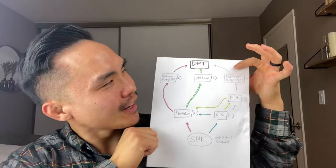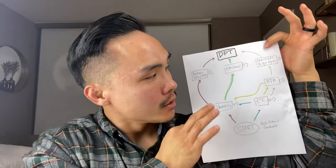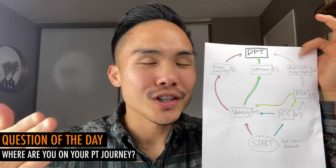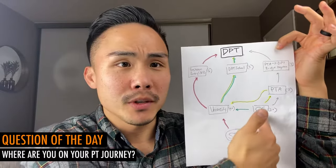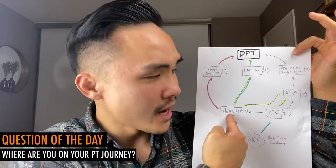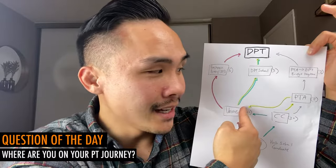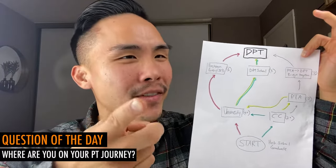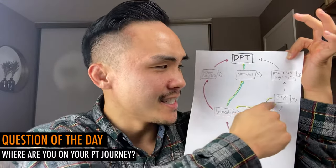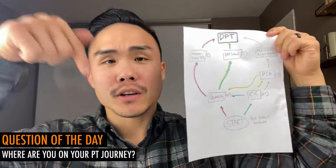This is the simplest roadmap I could draw for you to become a DPT. Quick question — I'd love to hear where you're at. Are you in community college deciding between PTA or university to DPT? Are you at university deciding whether to go to DPT school or PTA school? We're going to talk about that in a different video — whether it's a downgrade to go to PTA school if you're on your path to DPT. I'd love to hear in the comments where you are in this roadmap. Maybe you're in that bridge program.